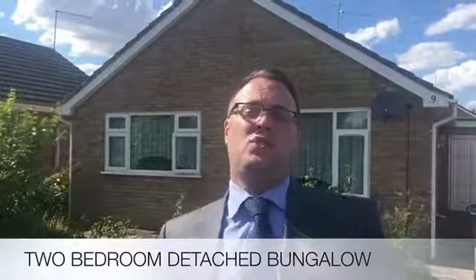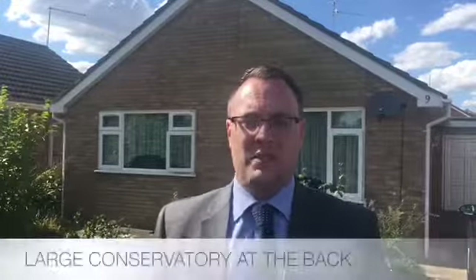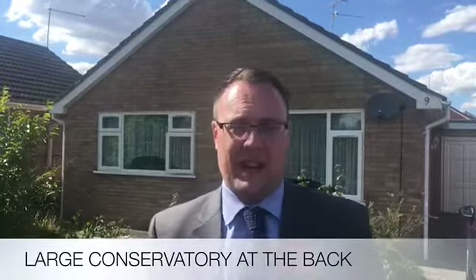Behind me we have this fantastic two double bedroom detached bungalow here on Oak Crescent in Bourne. It comprises a lounge diner, it's got a kitchen, a nice big conservatory across the back and a bathroom as well.